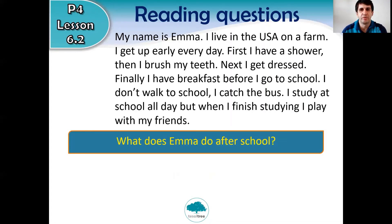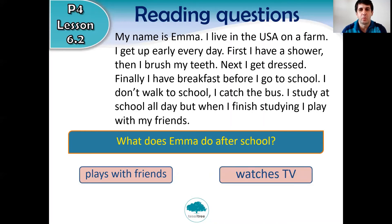What does Emma do after school — plays with friends or watches TV? Read carefully, the answer is in the text. Three, two, one — she plays with her friends. Well done if you got all those questions correct.